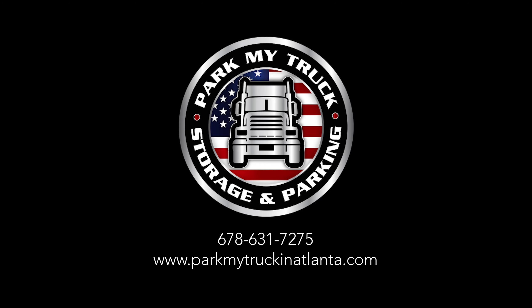Spaces are available. Park your truck with Park My Truck in Atlanta. Reserve your space today.